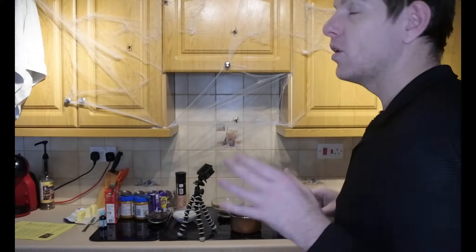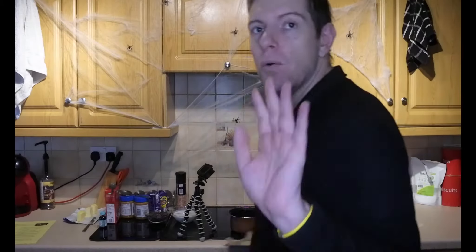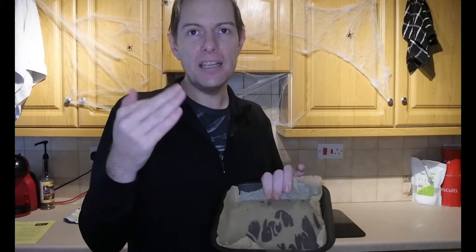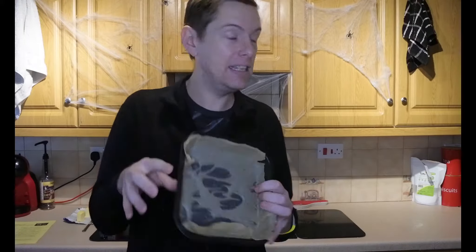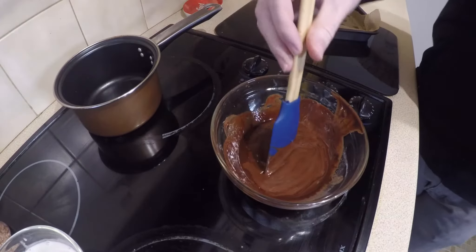So first of all, we're going to get our chocolate and our butter and pop that in the microwave on 50% power for 20 to 30 second blasts until all melted and combined. While that's melting, you're going to want to get yourself about an 8-inch square tin. You can use the bottom of a loaf tin, a round tin and cut it up — it's up to you. I recommend using something rectangular or square because it makes it easier for chopping up at the end.